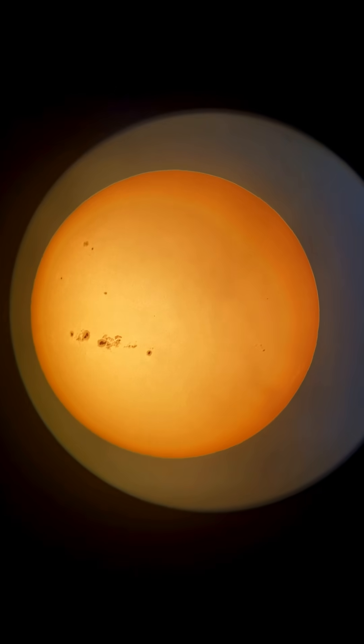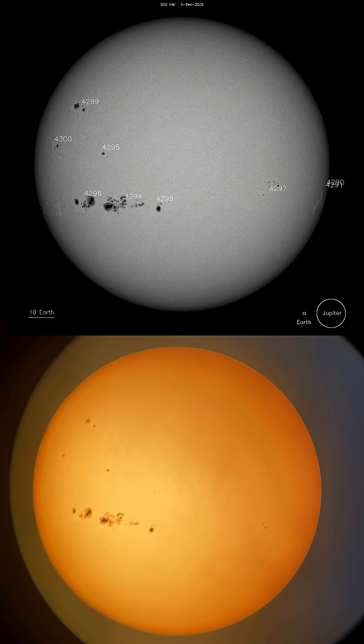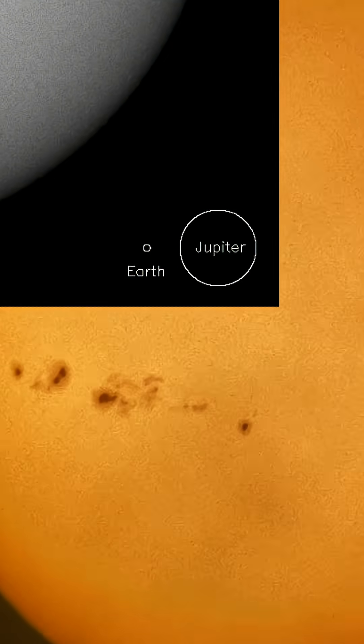First up, I'm going to show you a size comparison. Right here is the size comparison of those sunspots compared to Earth and Jupiter. Just insane.